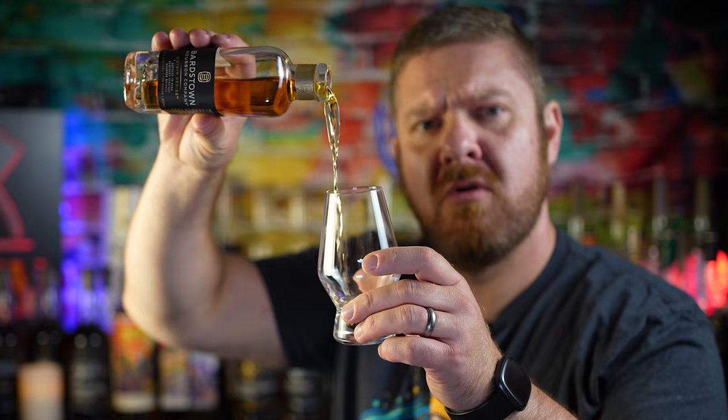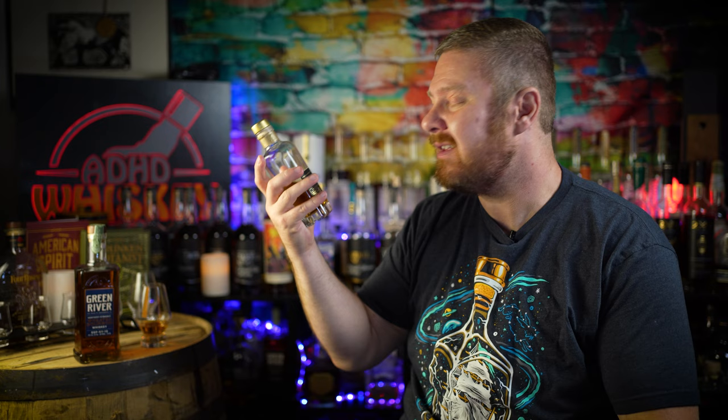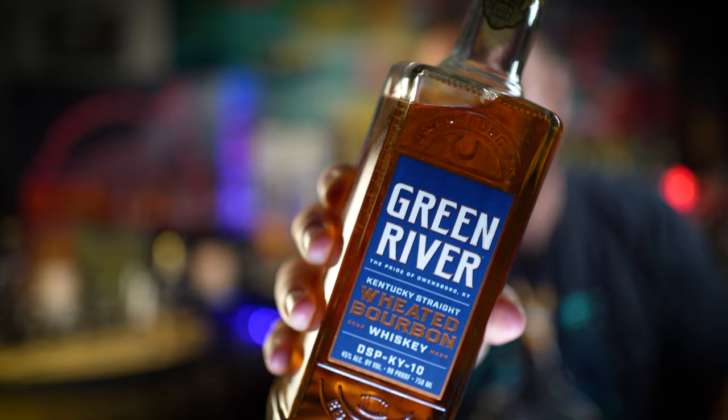Now let's talk about Bardstown Bourbon Company Origin Series — brand new release. This is their weeded bourbon going into glass A. This bottled-in-bond bourbon comes in at 100 proof, is 6 years old, 68% corn, 20% wheat, 12% malted barley. It is distilled, aged, and bottled in Bardstown, Kentucky at Bardstown Bourbon Company — about $50 retail. In glass B, Green River: 90 proof, minimum 4 years old, weeded bourbon — a media sample as well, coming in at roughly $35 retail.